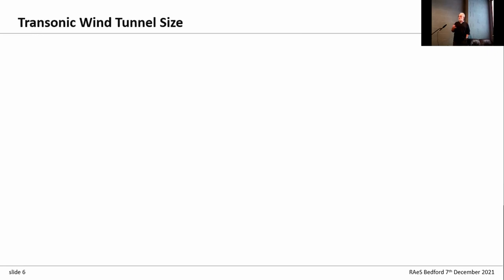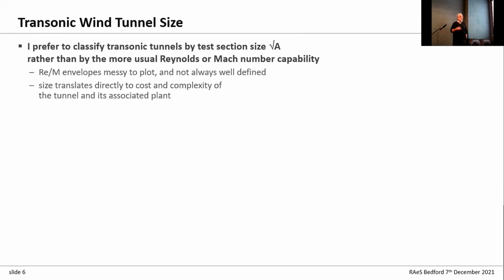Moving on to sizes of transonic tunnels — I'm coming from the industrial side, and I prefer to classify tunnels by their size: the reference length being the square root of the cross section of the test section. The size of a tunnel really translates straight into how complex it is to operate, what you can do in it, and how much it costs to operate. The major element in a transonic facility is how big it is.